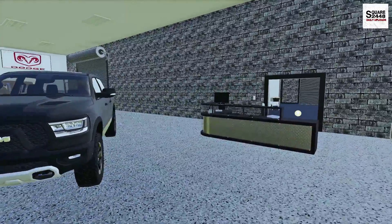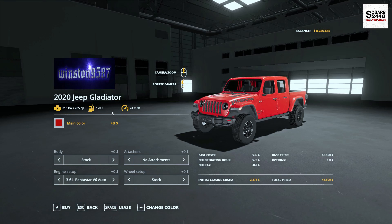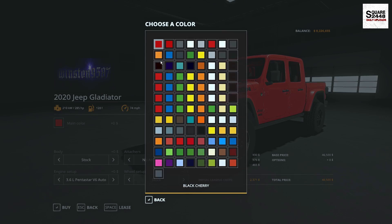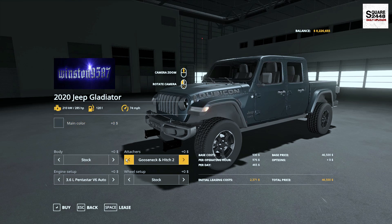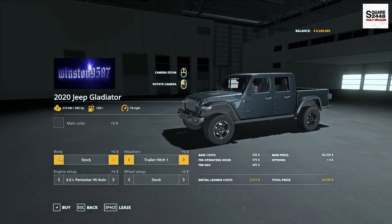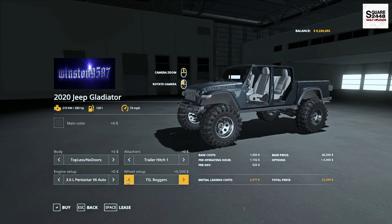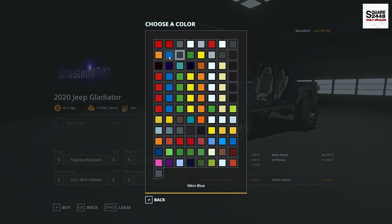I think we'll first start off with the Gladiators — order a few with big lifts, then switch over to the Rams. Let's take a look at the 2020 Gladiator. I want to order one in that dark color like we've seen on the Rams. We'll add a drop hitch, take all the doors off, and go with the big tires — the eco-diesel. This thing looks so sweet.